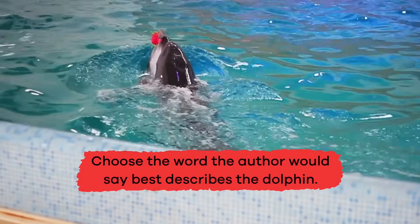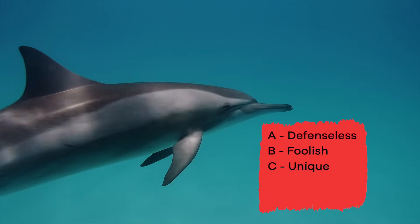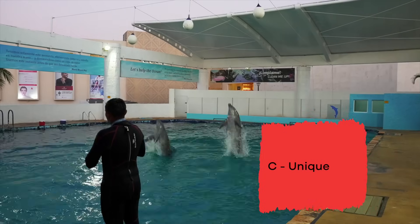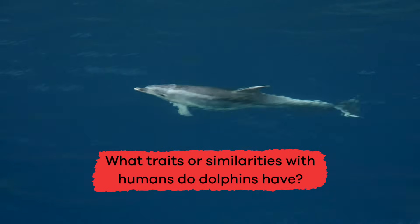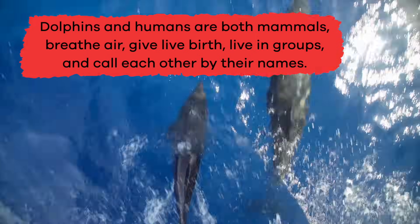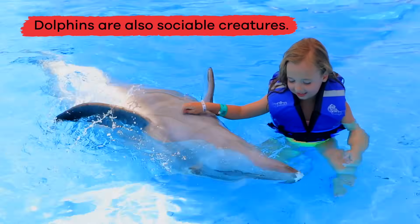Choose the word the author would say best describes the dolphin: A. Defenseless, B. Foolish, C. Unique, D. Endangered, E. Isolated. If you chose C, Unique, you got it right! What traits or similarities with humans do dolphins have? Dolphins and humans are both mammals, breathe air, give live birth, live in groups, and call each other by their names. Dolphins are also sociable creatures.